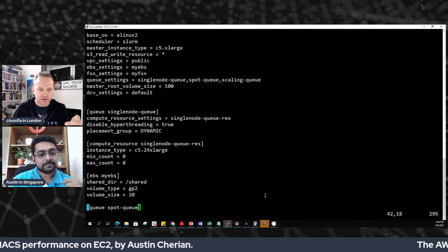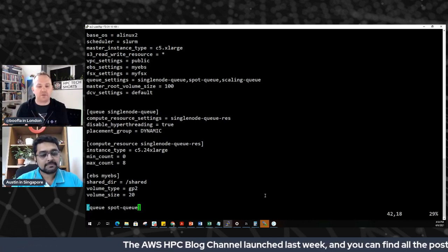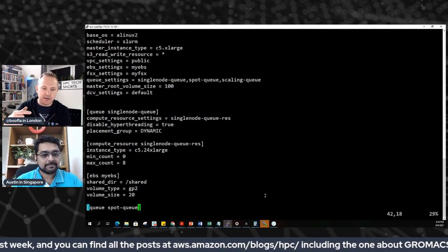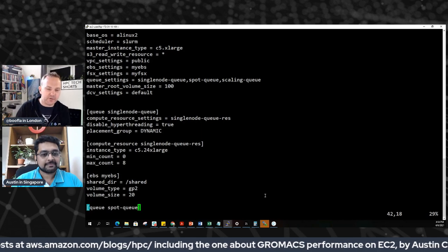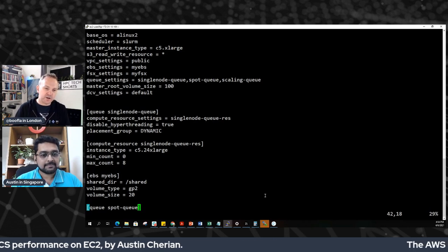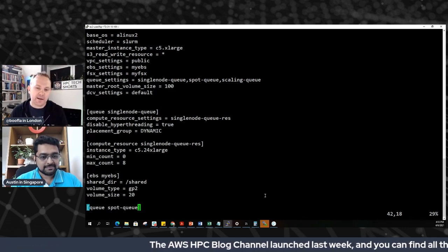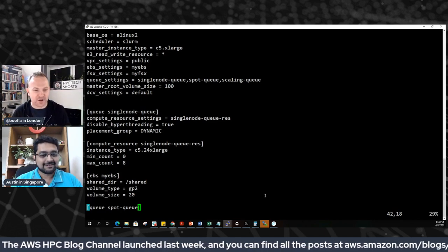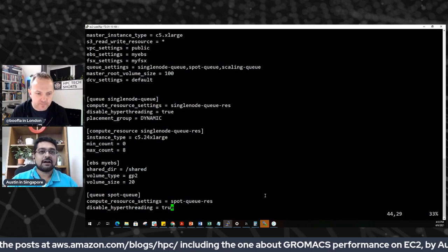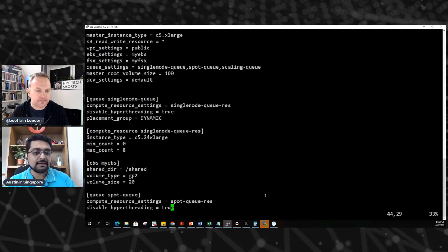It's worth commenting that in most HPC sites, a queue is mapped onto a physical hardware set — like the queue for fat nodes (high memory) or GPU nodes. In the cloud context, when you create a queue, you're working the other way around: you say you need high-memory instances, you create the queue before you even have the instances, and the instances get created later. It sort of reverses that process. These queues could be multiple different types — you could have a queue for spot instances, a queue for scaling instances, and so on.